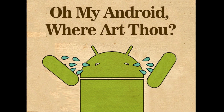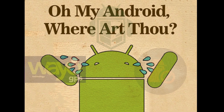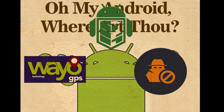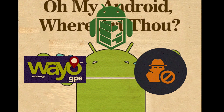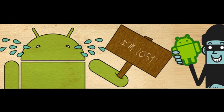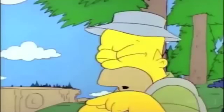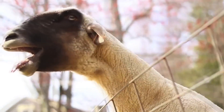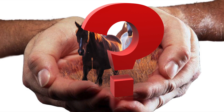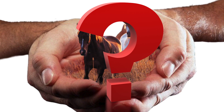Have you ever misplaced your Android smartphone and thought it's time to use a tracking app or the manufacturer's website to find it? But then you realise that you never did get around to installing the app you had intended to install, or register it with the manufacturer's tracking service? Panic sets in. Well, hold your horses, because perhaps not. There are a few ways you can perhaps still find it, and we're going to discuss some of them here.